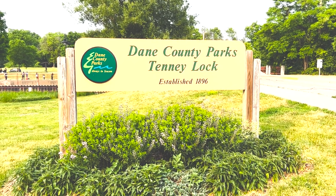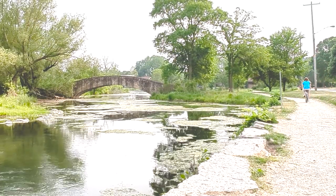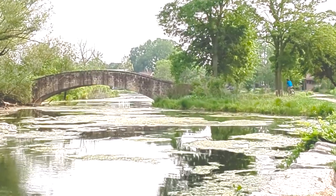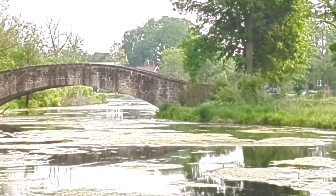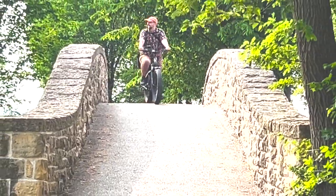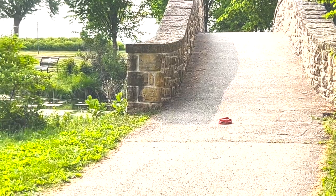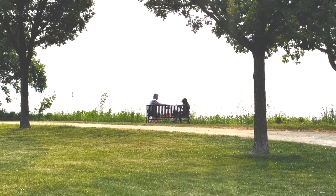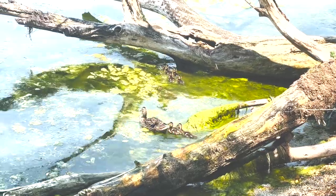By this point we were good and buzzed, so we headed over to Tenney Park. The park is built around the Yahara River, which connects Lake Mendota to Lake Monona. There are beautiful bridges, and sometimes if you wear a hat and it comes off, everyone sees your dumb bald head. But the best part about this park and Madison in general is having another gorgeous view of the lake.